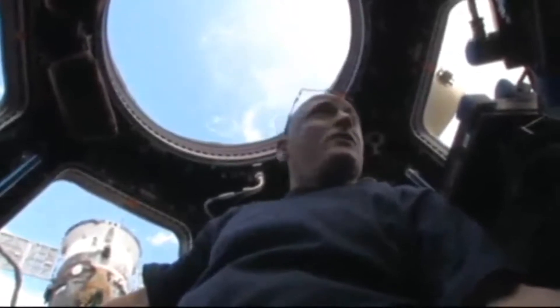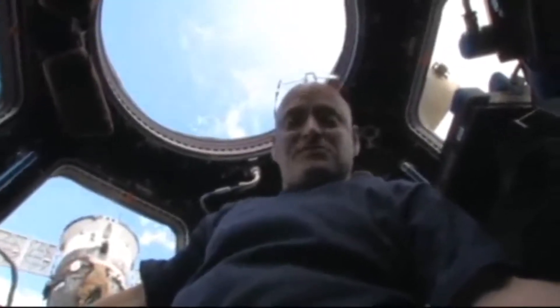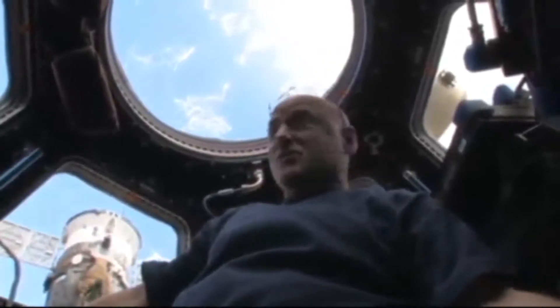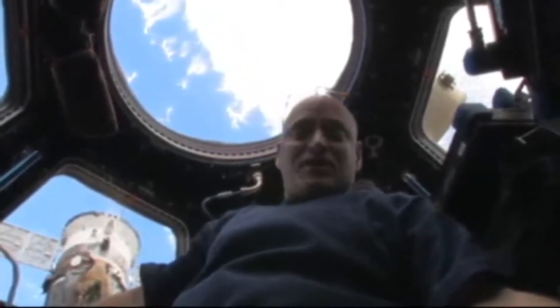The cupola is a small module that provides us a vantage point to see outside of the space station, mostly for robotics operations. We have occasionally visiting vehicles that approach the space station that we have to grapple with the space station's robot arm or other robotics activities.